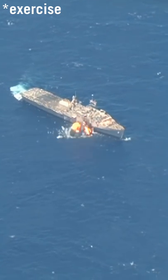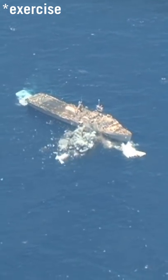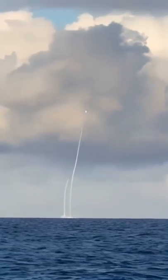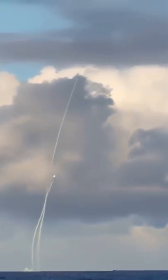This is what a defenseless ship looks like when fired upon. What else did you expect? And this is why a variety of counter anti-ship missiles have been developed, like the RIM-162 Evolved Sea Sparrow missiles.